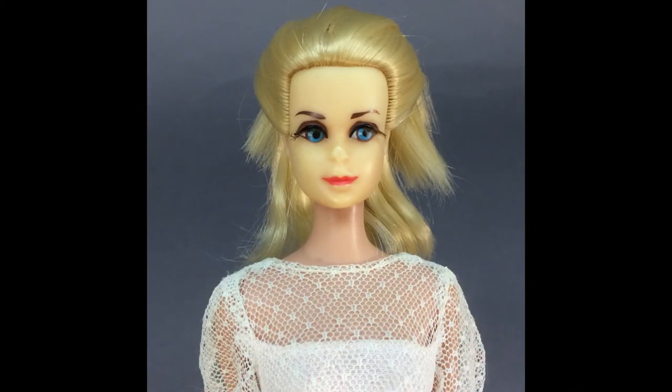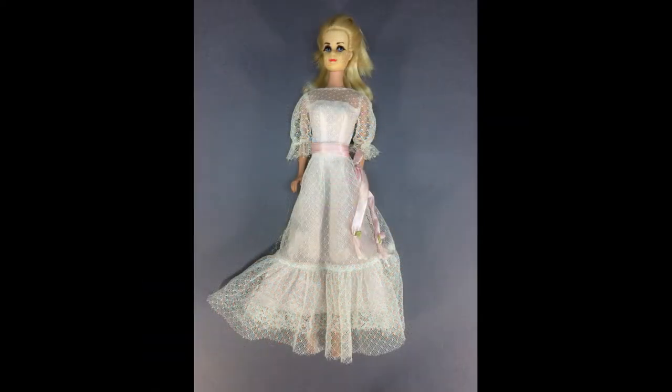Truly Scrumptious doll by Mattel was made in the late 60s to represent the character played by Sally Ann Howes in the film Chitty Chitty Bang Bang. She has rooted eyelashes and wears her original lace dress.